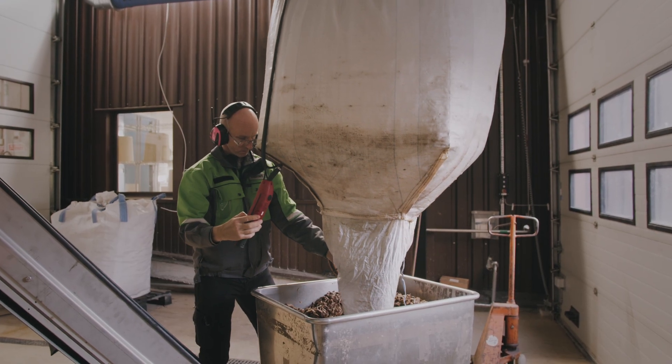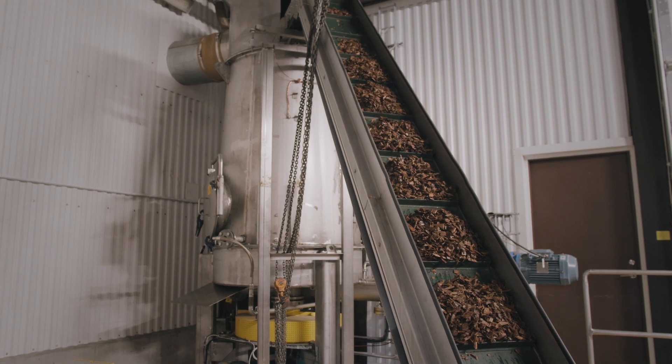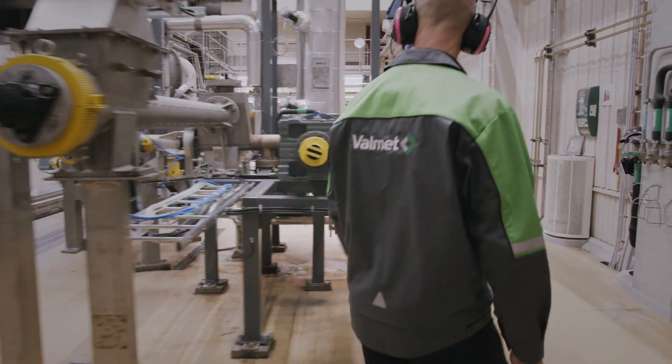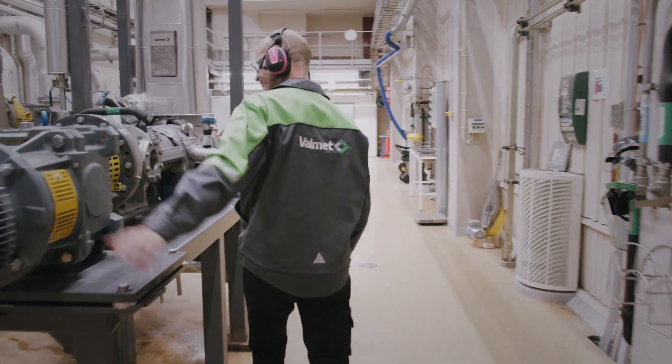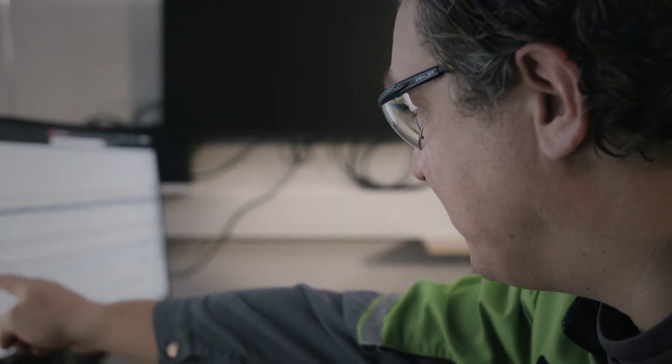Our Fiber Technology Center enables pilot-scale testing for the pre-treatment of biomass for further downstream processing to, for example, bioethanol, biochemicals, or steam-treated pellets. Our system is flexible for both raw materials and process alternatives.